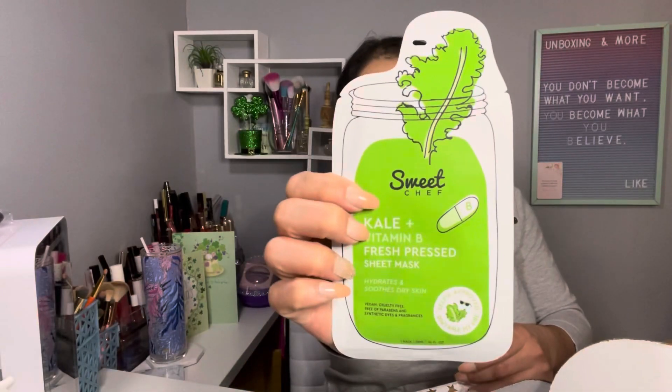The first item is from Sweet Shaft — Kelp Plus Vitamin B Fresh Press Sheet Mask. It hydrates and soothes dry skin. There you go!